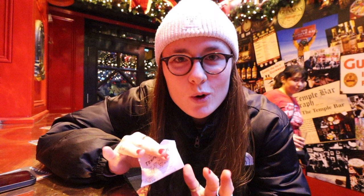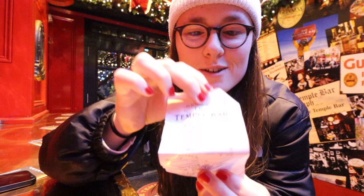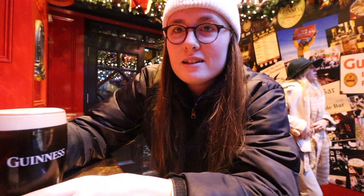The final bar on my Guinness tour is of course Temple Bar — the most famous bar here in Dublin. The price of this pint is €7.95, so again it's a pretty expensive pint of Guinness. But here it is, let's give it a taste.